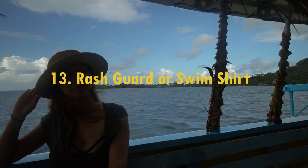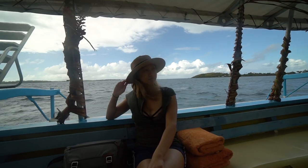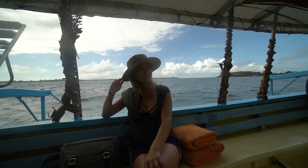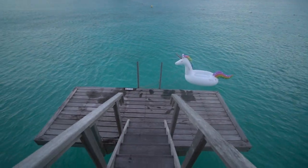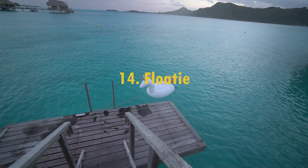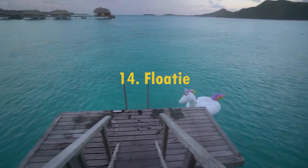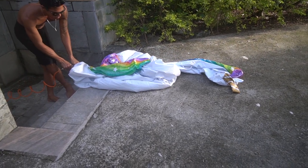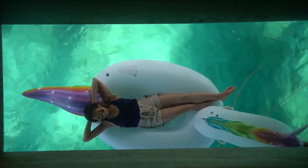A rash guard or a quick-drying swimming shirt is another essential so I can protect my back when I'm snorkeling and avoid getting sunburned. If you want to take some fun pictures or videos, be sure to bring your own floatie, because the resorts do not provide them. But if you take it to the pool area, the receptionist can usually inflate it for you at no charge.